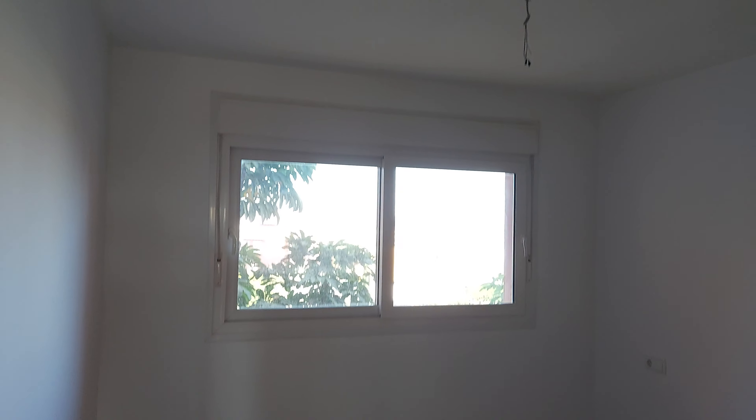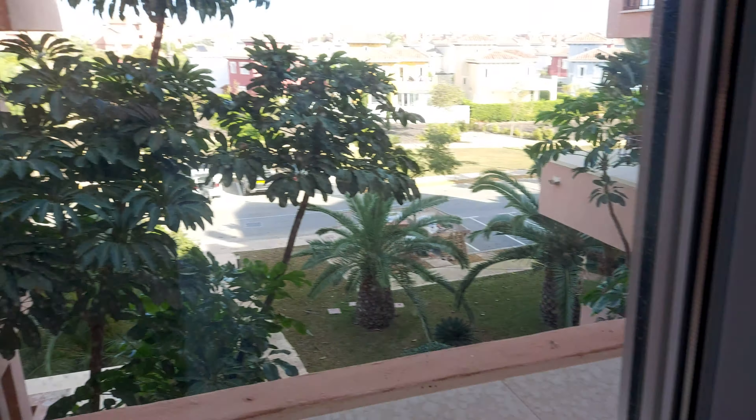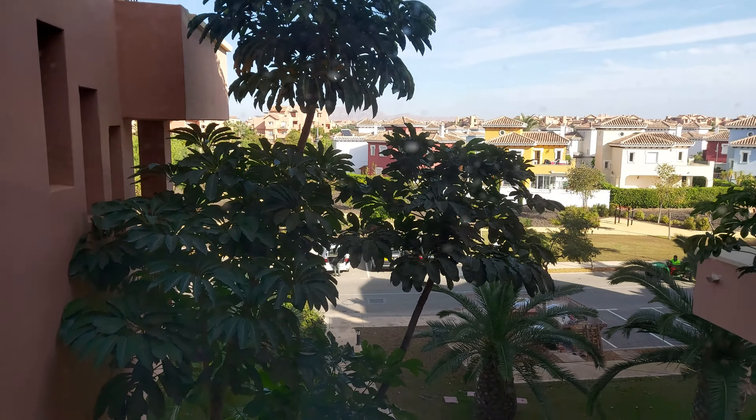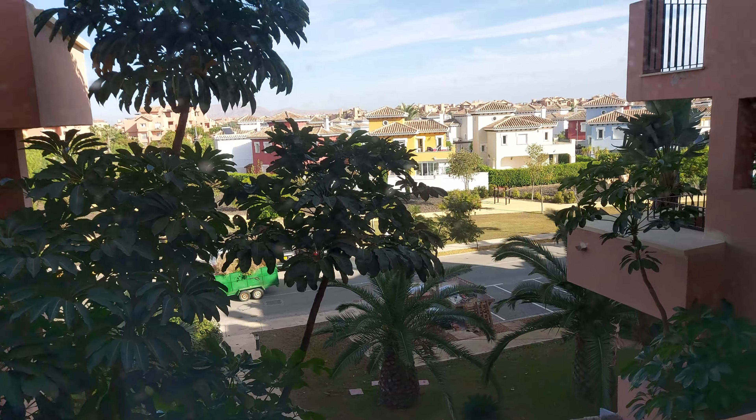One bedroom here to the left — good size, as they all are with these apartments. Nice large built-in wardrobe. The view from this bedroom is just to the entrance of the apartment, so you've got parking over here which is visitor parking. Of course all of these apartments come with underground parking as standard, so you get that as standard with these.